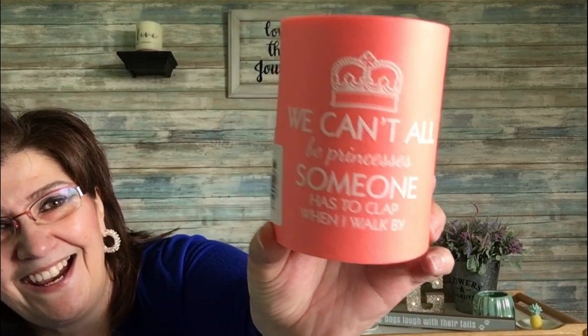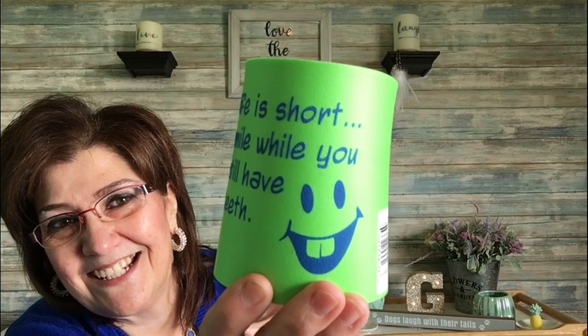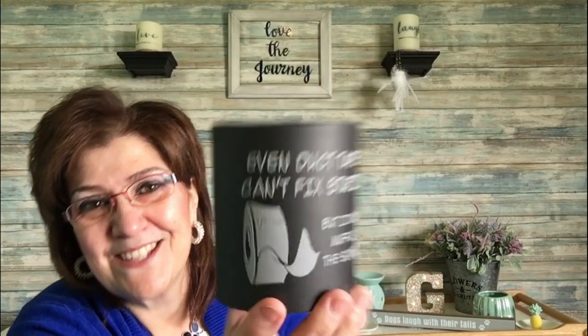Now here's the haul from Ogdensburg, New York. My husband was with me and he picked up a few things himself. He got these four cozies: one says 'Sorry I'm late, I didn't want to come,' another says 'We can't all be princesses, someone has to clap when I walk by' — he said he picked that one up for me — and 'Life is short, smile while you still have teeth.' His favorite says 'Duct tape can't fix stupid but it can muffle the sound.' He plans to give guests whichever cozy suits them best.